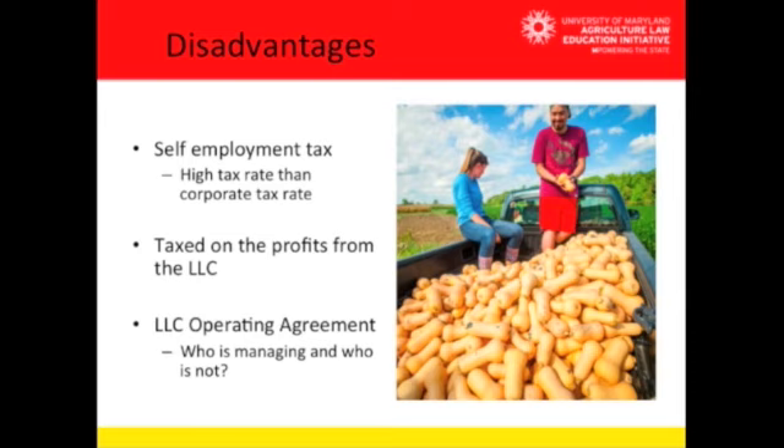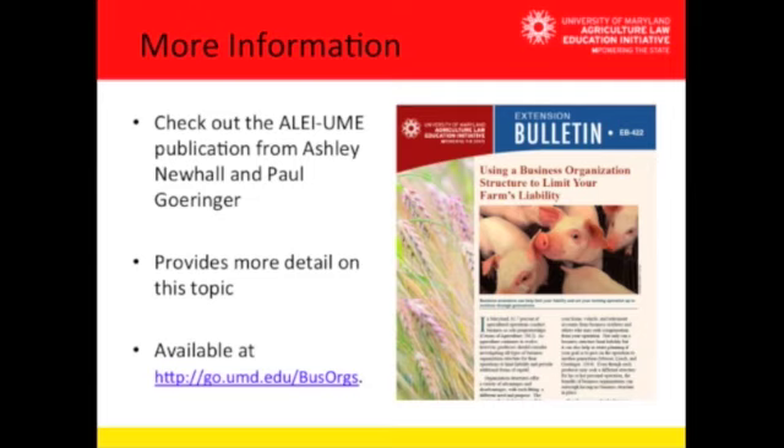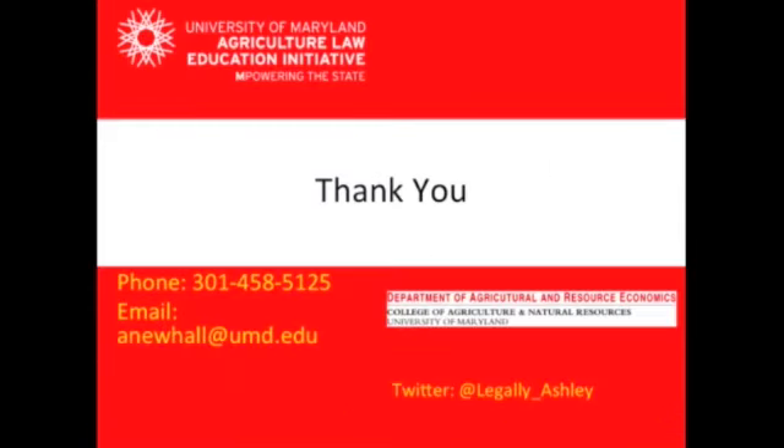If it's not provided for in the LLC operating agreement, this could cause problems, especially among on and off farm family members. For more information, you can check out the ALEI UME publication from myself and Paul Goriner, which provides a lot more detail on this topic and accounts for all business entities, their advantages and disadvantages. You can find this publication at the website listed at the bottom of this slide. Thank you for listening — if you'd like to reach me, my phone number is 301-458-5125 and my email is anewhall@UMD.edu. I welcome any and all questions.